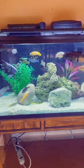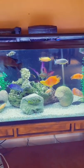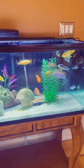Hey guys, today I'm going to be showing you the reality of owning Lake Malawi African Cichlids. It is not a cheap, work-free hobby, let's just say that.